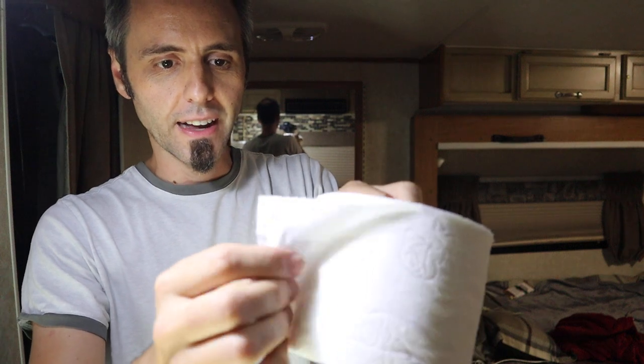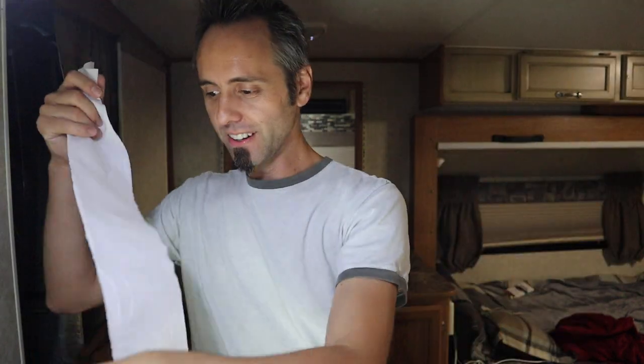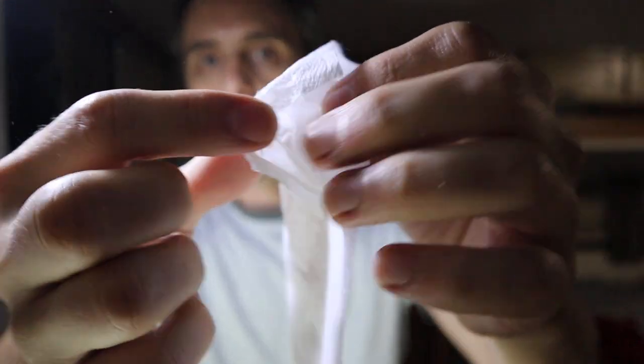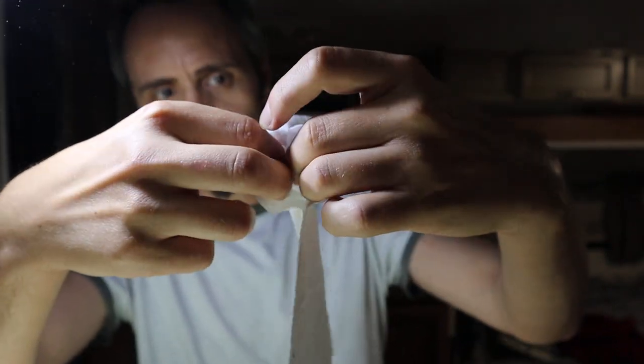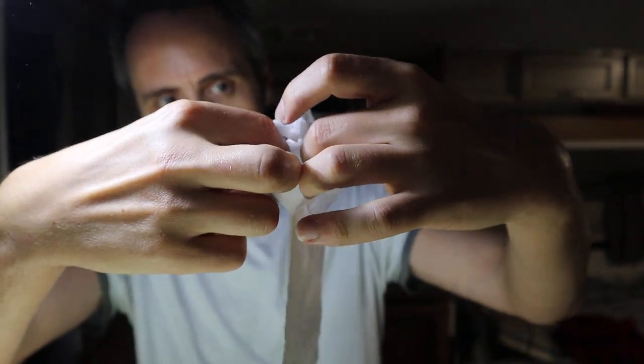It's a lot softer — it's definitely not the stuff they keep in some bathrooms where it feels like newspaper coming out of the big spiral thing. It's definitely softer than that. We've got a little sheet here. I can definitely see the two-ply there, so there's definitely two-ply toilet paper right there. It's actually held together really well — this is all I can do to get it apart; I have to take it really slow. So it's definitely got some durability to it.